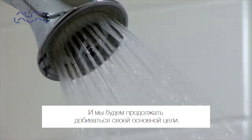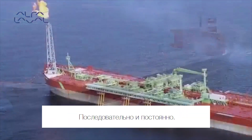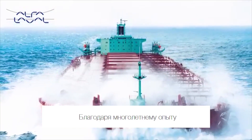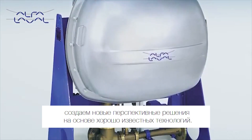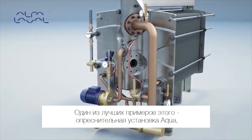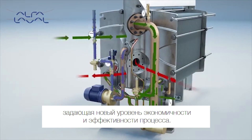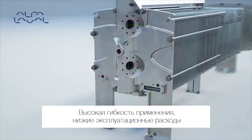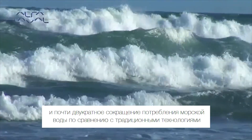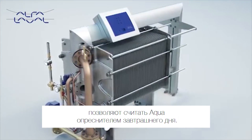We will continue to achieve our vital goal: to optimize the process of our customers, time and time again. Drawing on many years of experience, we create new advances based on well-known technologies. A perfect example is the Aqua freshwater generator, which takes desalination to new levels of efficiency and economy. With high flexibility, low operating costs and just half the seawater requirements of other solutions, Aqua is tomorrow's freshwater generator here today.